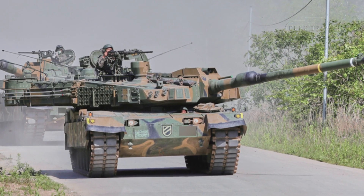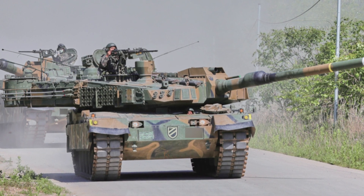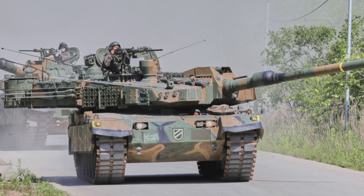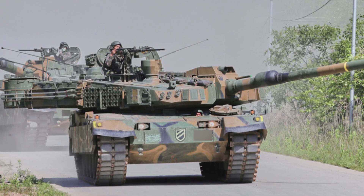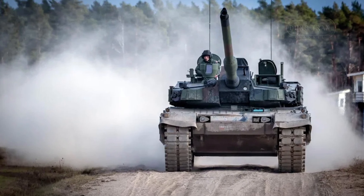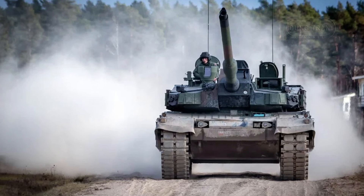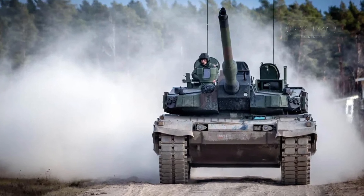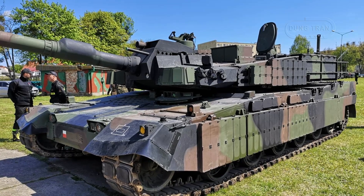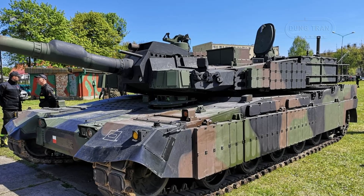On October 9, 2024, a video surfaced showcasing the unloading of the K2GF main battle tanks, marking a significant step in South Korea's ongoing military modernization efforts. Hyundai Rotem, the South Korean defense manufacturer, has planned to deliver a total of 56 K2GF tanks to the South Korean army by the end of 2024. This delivery is part of a broader initiative to bolster the nation's armored forces.